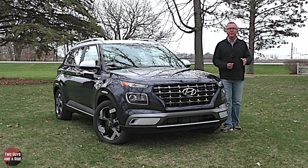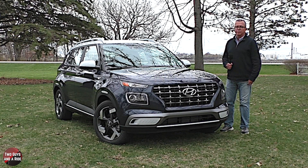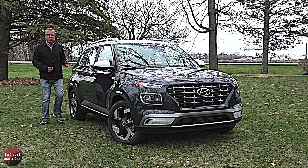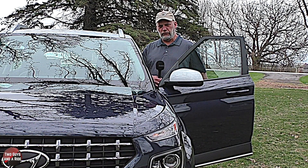This is a 2021 Hyundai Venue in the Denim trim and today we're going to review it. I'll tell you about the horsepower, cargo dimensions, and safety, and I'll tell you about the interior, the controls, and all the technology.